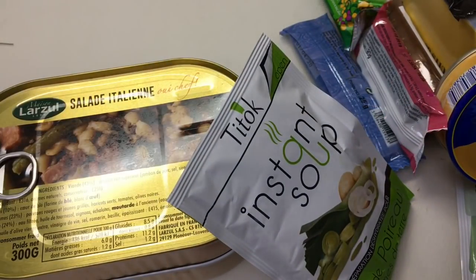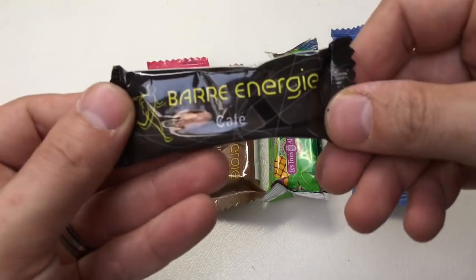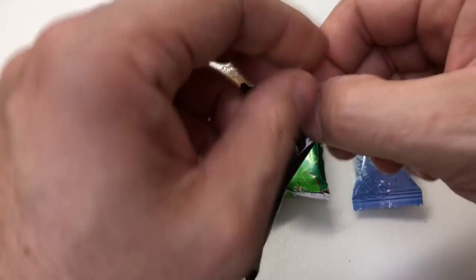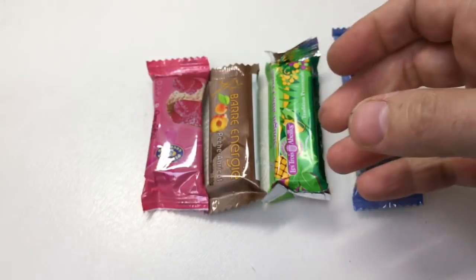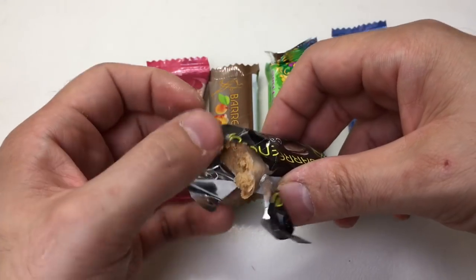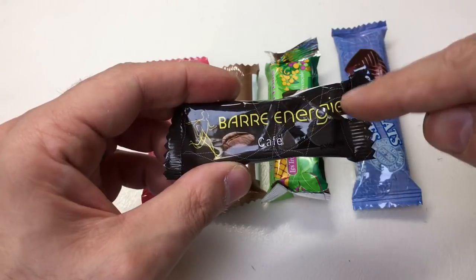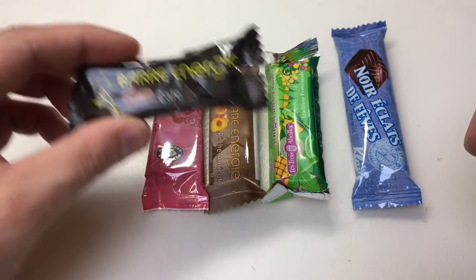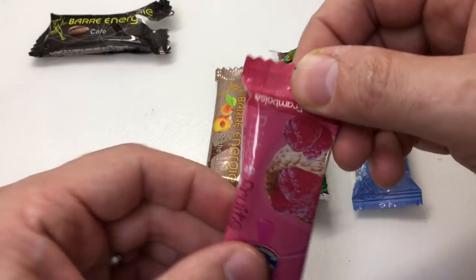We've got a huge amount of food here. It's hard to know where to start first, so we're just going to go through it in turn. Coffee flavored NRG bar — I don't like coffee flavored things — let's have a bite. Yep, that's a very strong coffee flavor. If you like coffee you'll love that.